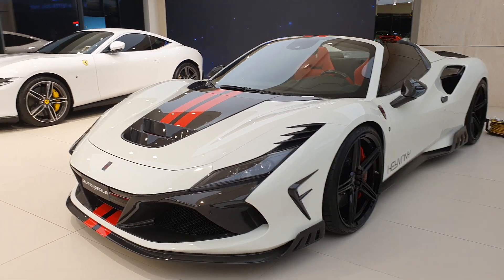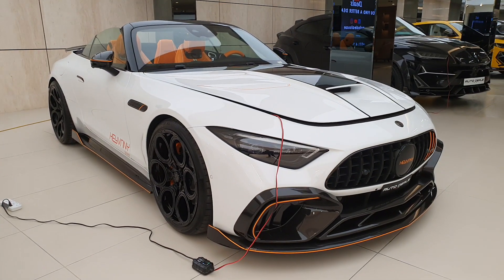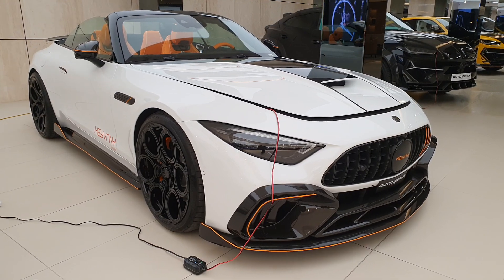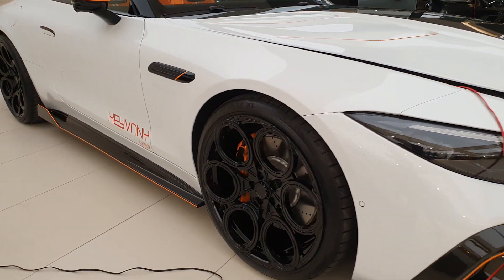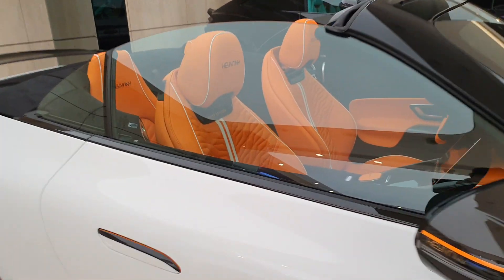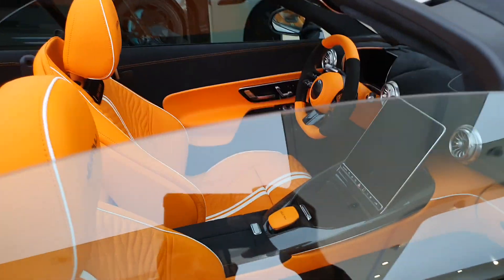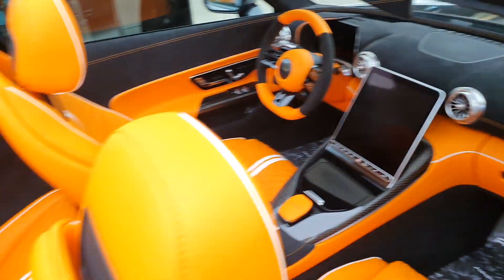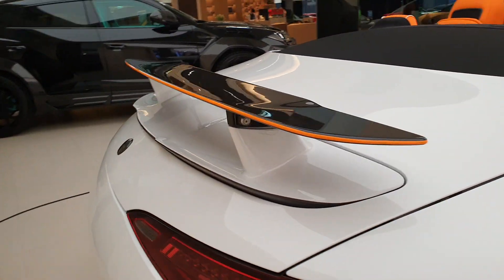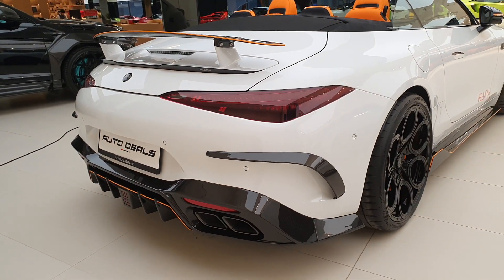This car is tuned to around 820 horsepower. Compared to the Roma at the back, it looks very different. There's also an SL63 AMG and a Urus at the back, both cars also by Kivani — that one makes around 850 horsepower, has new wheels, and has the Kivani interior upholstery completely replaced with Alcantara, suede leather, and leather. They've made a lot of changes.